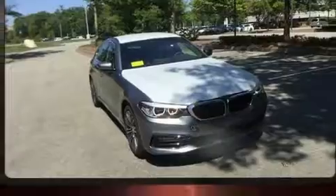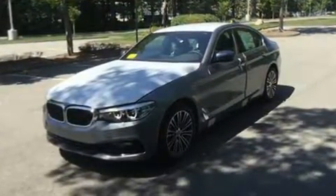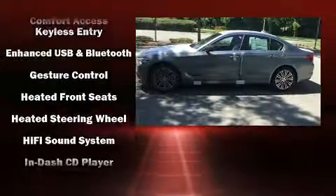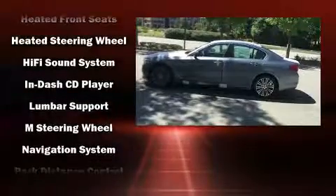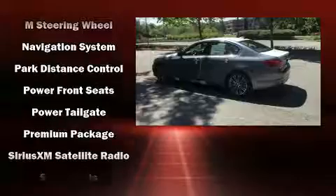BMW also prioritized safety and security with features such as head curtain airbags, front and side impact airbags, traction control, brake assist, a security system, an emergency communication system, and four-wheel disc brakes with ABS.